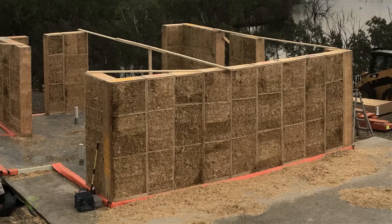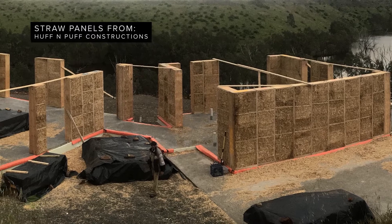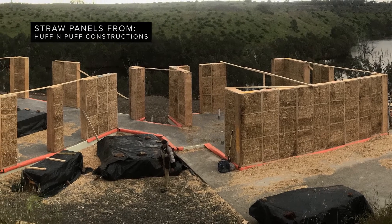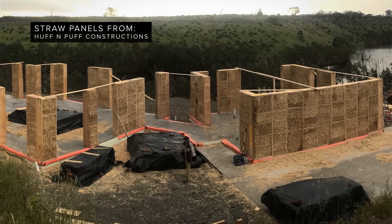The panels and the straw came from Wagga Wagga — that's where Huff and Puff live. I had 56 panels arrive on a truck. We unloaded those, laid them out on the concrete slab, screwed them together, put the roof on, and then filled in all the gaps — and there we are.